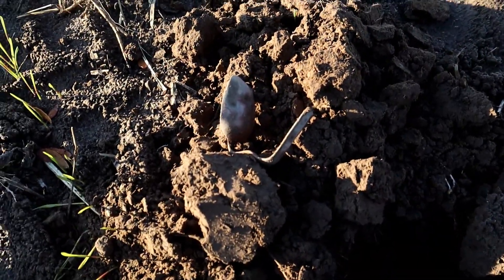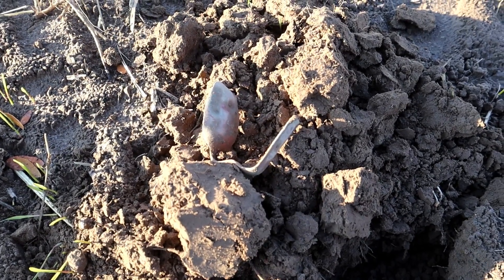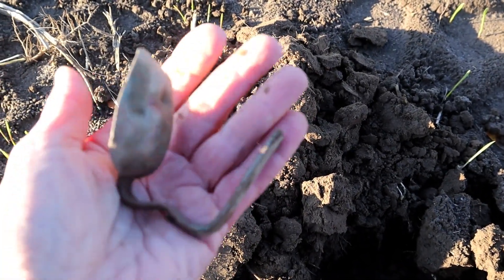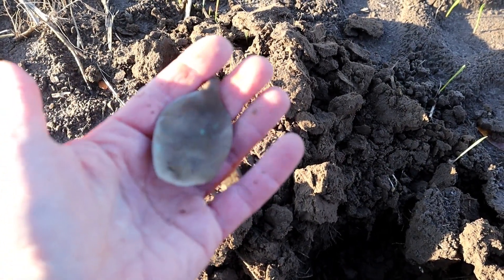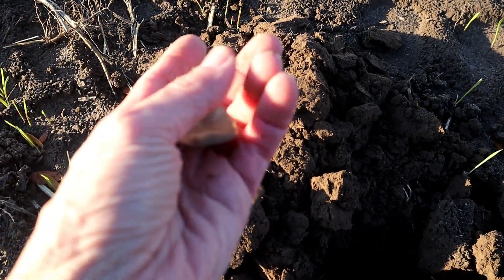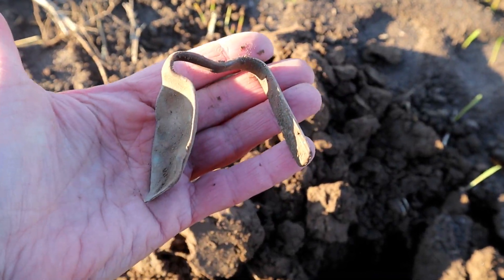My first find of the day turns out to be a little spoon. That is actually a pretty good find. I am detecting beside the road here, so maybe somebody was having their lunch a long time ago, but that is an actually really nice find. Right on!